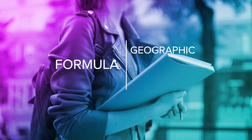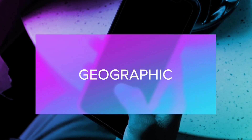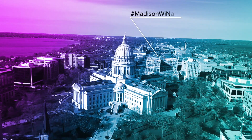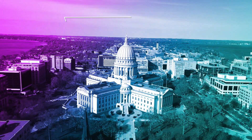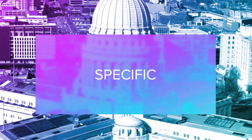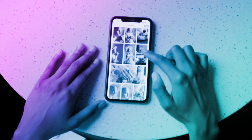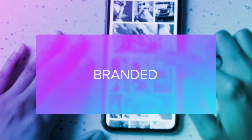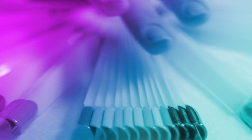Remember this formula: geographic, specific, and branded. Let's break that down. Let's say you're a nail tech in Madison, Wisconsin. Using popular hashtags can help you target likely potential clients in your city, your county, and beyond. Specific: think of what a client would type into the search bar to find you. Be descriptive — instead of 'nail tech,' try 'natural nail tech' or 'hard gel nails.' Branded hashtags set you apart. Use a unique branded tag — it makes your work searchable, acts like a virtual portfolio, and informs clients of their stunning results.